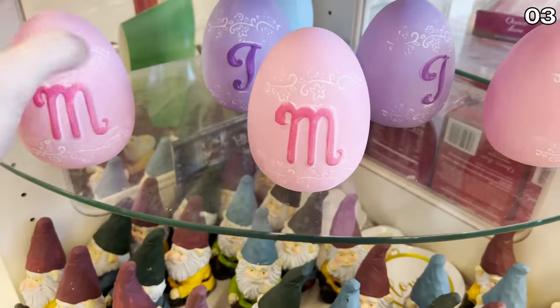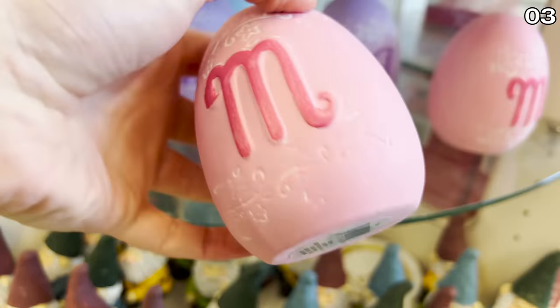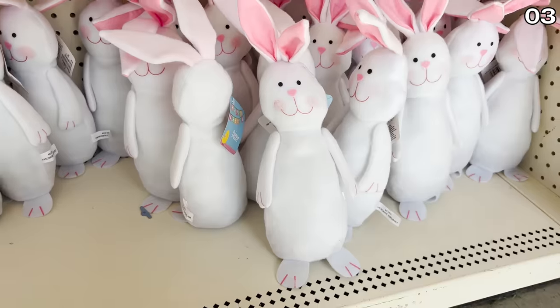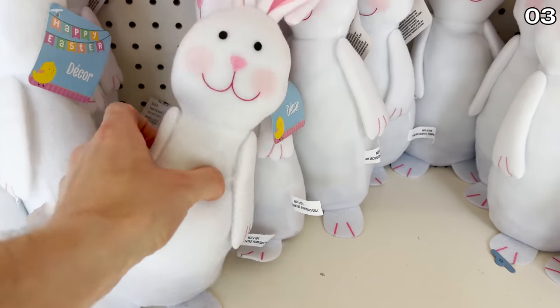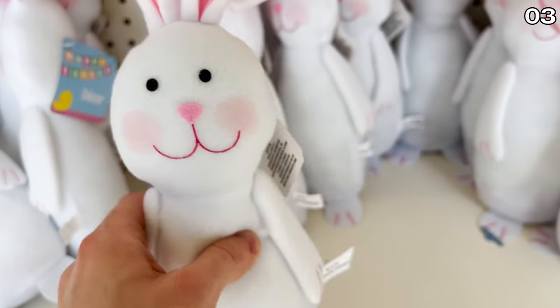If she doesn't want it, my name also starts with the same letter, so I can claim it as mine. Also great for kids or grandkids: weighted plush bunnies. These are very impressive for just over a buck.